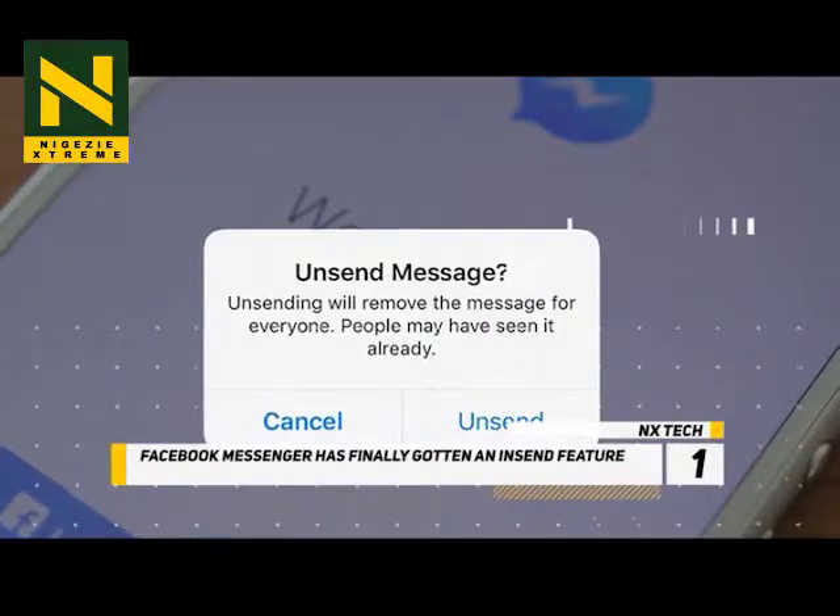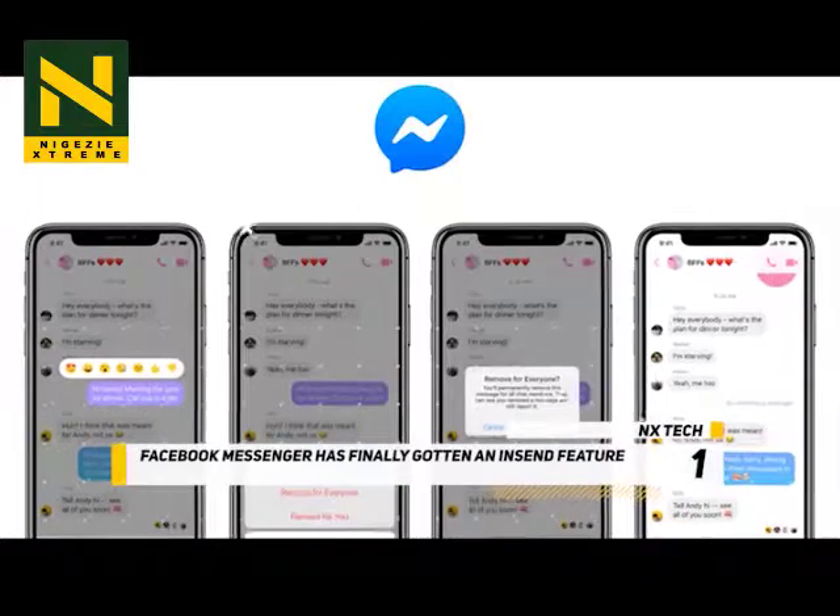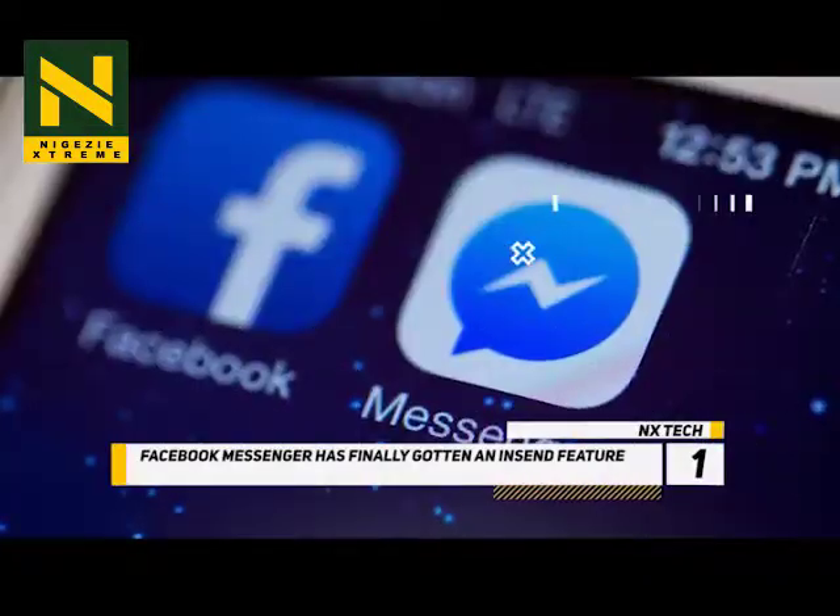Two options will appear: Remove for Everyone and Remove for You. Selecting Remove for Everyone replaces your message with text stating that the message has been removed by you.